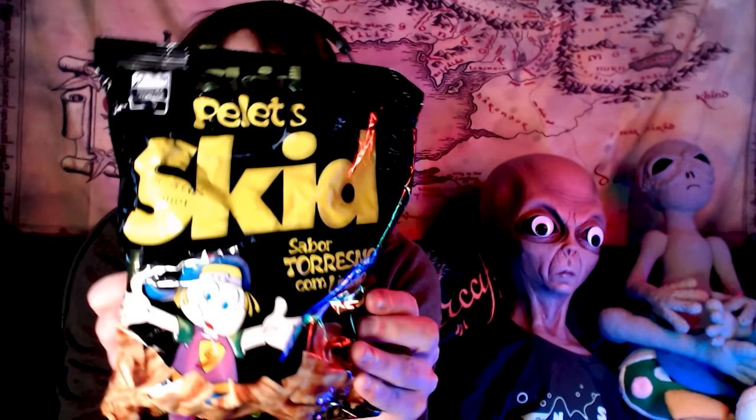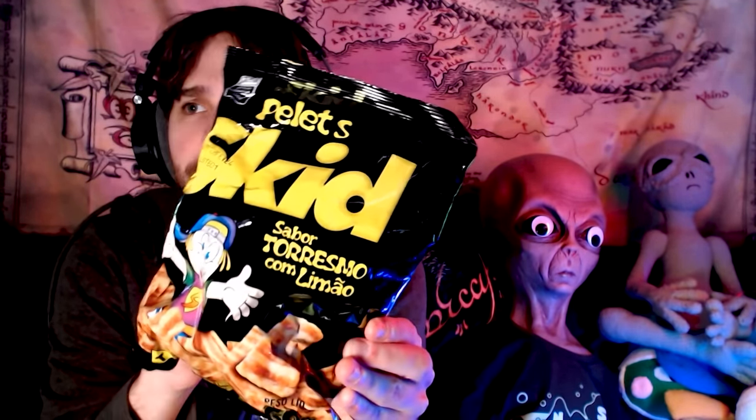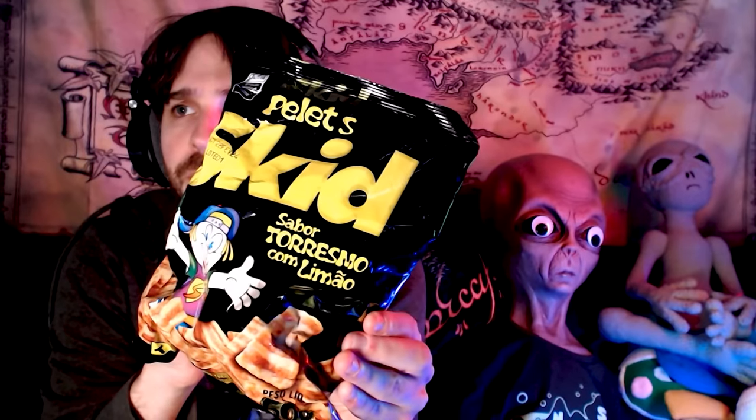Next we have some kind of potato chip thing — but it's not a potato chip, it's like a corn chip. And it's Skid. I'm looking at the ingredients: farinha de frigo and some other stuff.